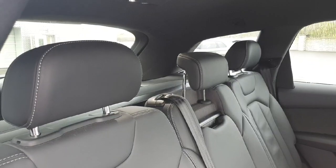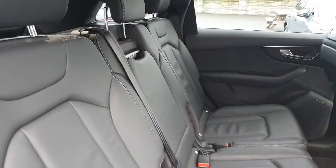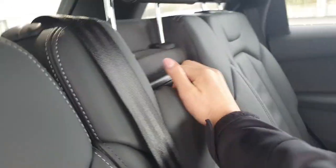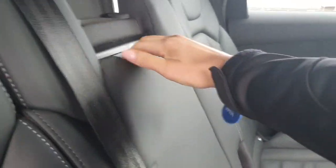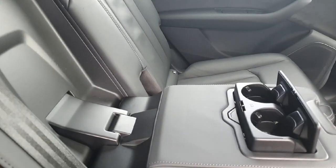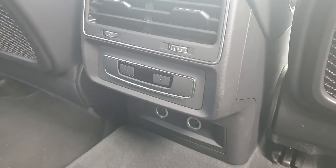The upholstery is a beautiful black leather with light gray stitching. The back seats three passengers, and the middle seat armrest also comes down with your cup holders. The back of the vehicle also has its own climate control.